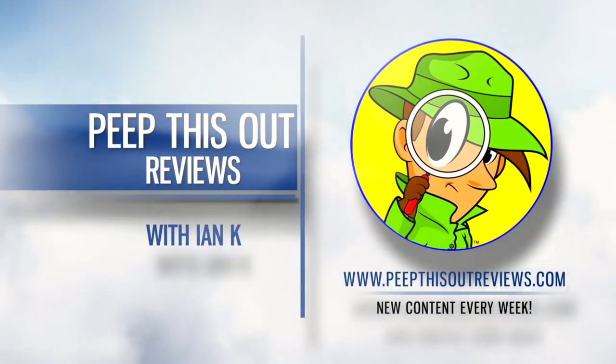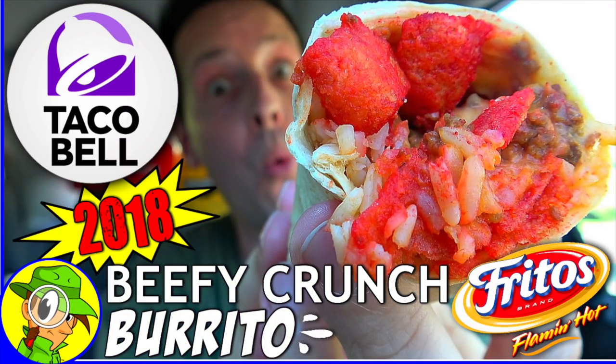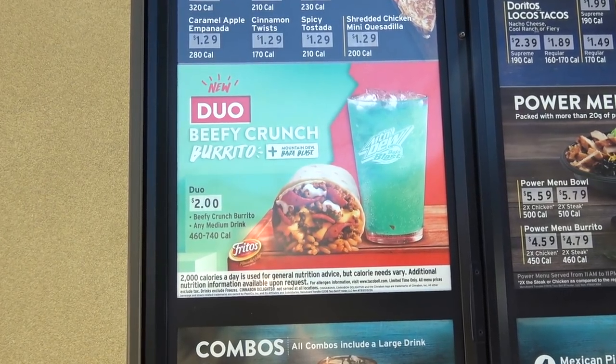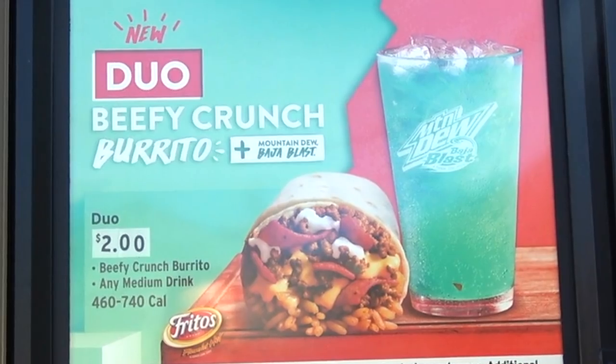Welcome to Peep This Out Reviews with Ian K. Stay frosty. We're headed into Taco Bell for today's review to take a look at an item that I missed out on the last time it was available. And this time around, it's actually part of a Better Value promo. So let's set ourselves up at that drive-thru.